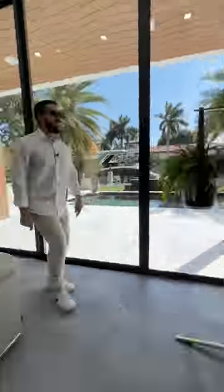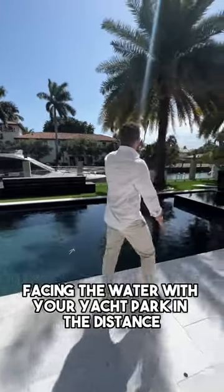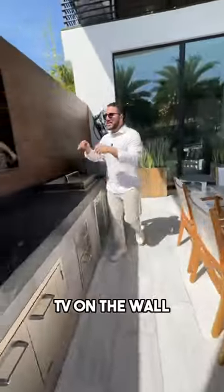Louis Vuitton plan holders. You have this dark finish on your beautiful pool facing the water, with your yacht parked in the distance. Places to sit — look how high these ceilings are. Dining room out here, summer kitchen, TV on the wall.